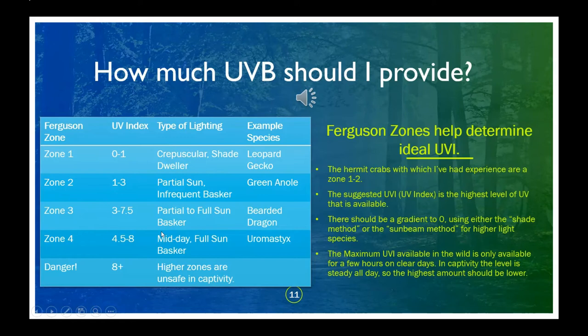Everyone who's ever gotten a sunburn knows that excessive exposure to UV light can be dangerous, and some people worry that this means we shouldn't provide UV light for our crabs. Hermit crabs are from the tropics, and animals from very sunny environments are well adapted to protect themselves from UV light. Ferguson zones are often mentioned on the package of UVB bulbs, and they can help you determine how much UVB you should provide. You don't need to provide the maximum they would ever encounter in the wild, but something closer to what they'd most often spend time in. My crabs are more active during stormy weather and other times when the UV index would be lower in the wild, so I don't provide the equivalent of noon sun on a beach near the equator.